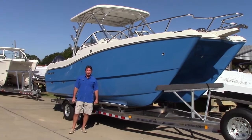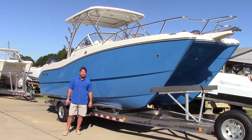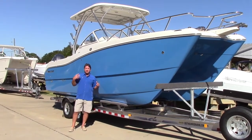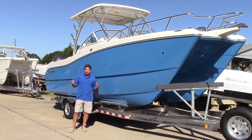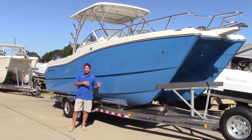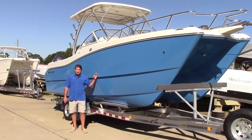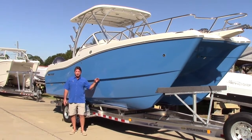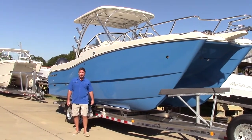Hi, this is Michael Stevenson again here at Sunrise Marine just west of Destin. In this video segment we're going to talk about the things that you can provide us — just some information that will allow us to find that perfect boat for you. I'm standing beside a beautiful 255 dual console WorldCat, which might be the right boat for you, but let's get inside first and find out if it is.